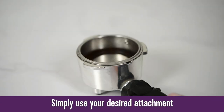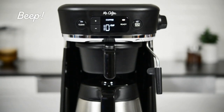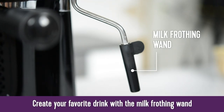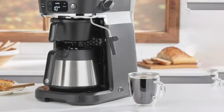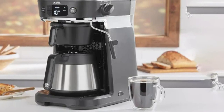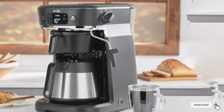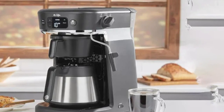The downside is that this machine is not programmable, so you can't set it up for automatic coffee. But the thermal carafe will keep your coffee hot and ready for when you are. This machine is the most versatile coffee-espresso machine combo, and that's why it deserves a spot in our top picks.